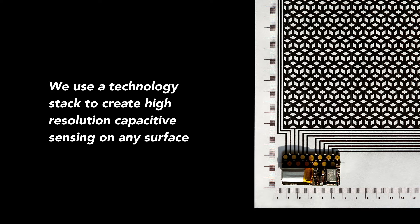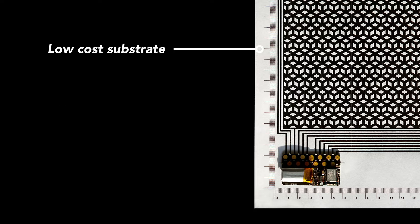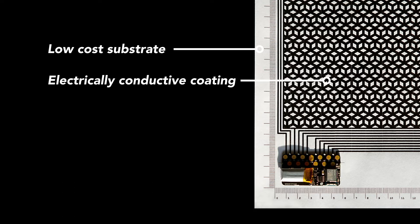The way we do that is with a technology stack. We start with a low-cost substrate — we can work on paper, plastic, wood, cardboard, anything you can print. We then add an electrically conductive coating. The coating you see here is very black because we use carbon. We're capable of using silver inks, carbon inks, copper inks, but we're really good at using these low-cost carbon inks, which are actually quite low electrical performance as well.